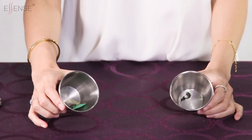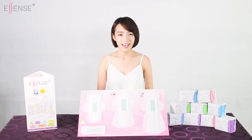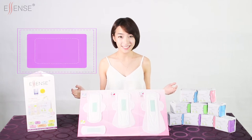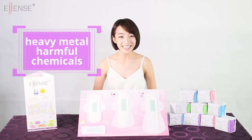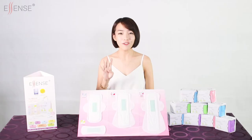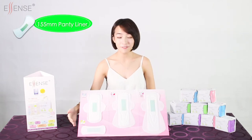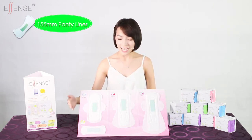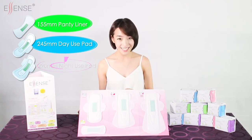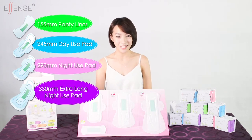The entire Essence sanitary napkin is put together with a food-grade adhesive which does not contain any heavy metal or harmful chemicals. Essence has four different types of napkins to meet different requirements: a 155mm panty liner, 245mm day use pad, 290mm night use pad, and 330mm extra long night use pad.